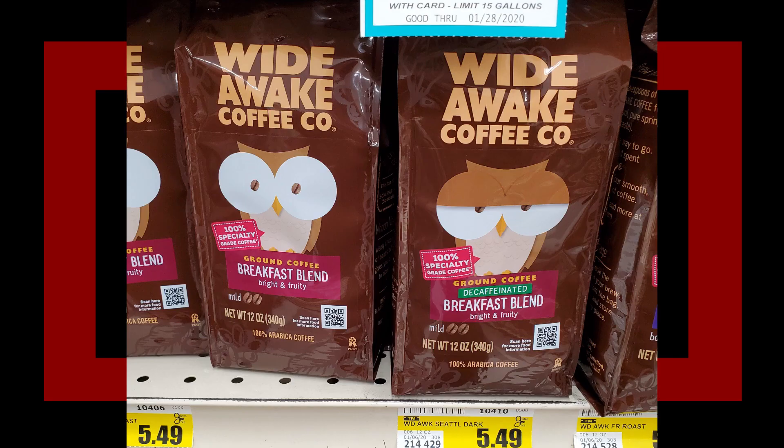The brand of coffee changes the design for decaffeinated coffee. Wide Awake Coffee Co. has the eyes wide open for the full caffeine, and then Wide Awake Coffee Co. has half eyelids for less caffeine.